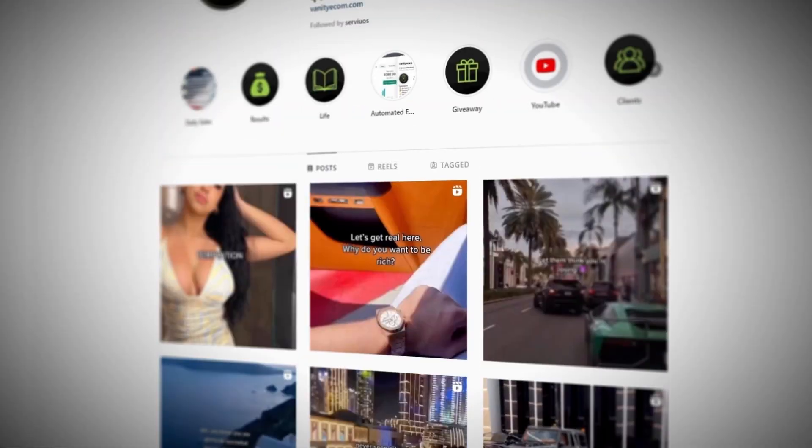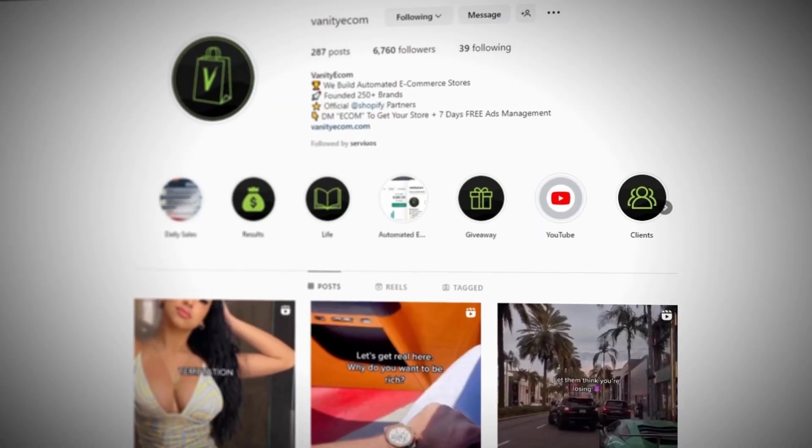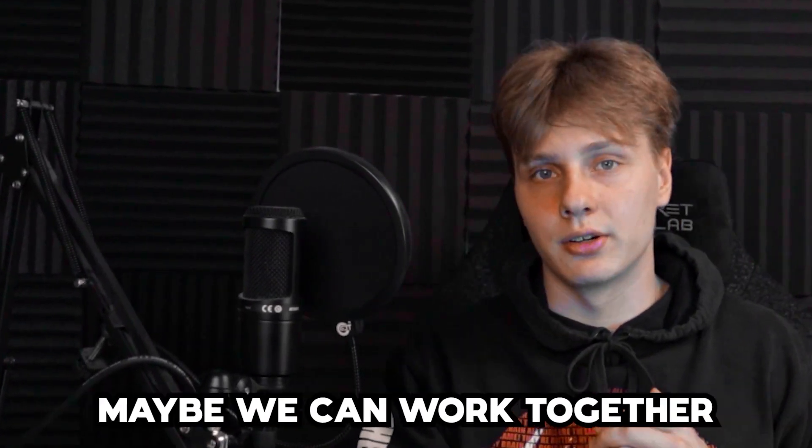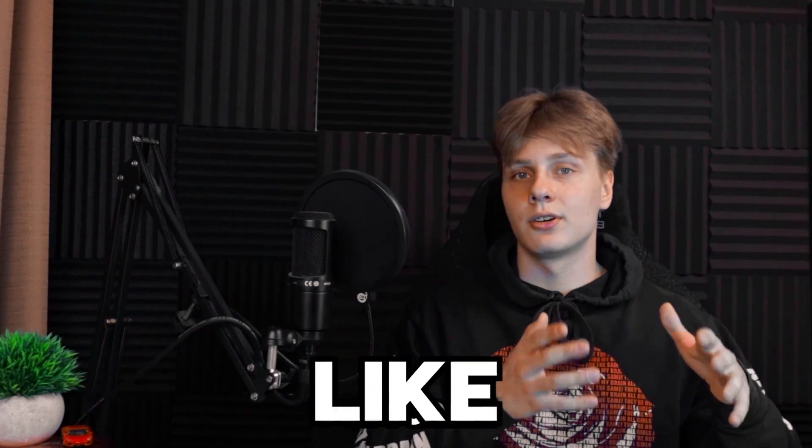If you're interested in seeing if I continue to push this product, follow my Instagram at Vanity Ecom and check my stories for updates. If you're interested in adding a new passive income stream with a fully automated e-commerce store, go to VanityEcom.com and schedule a free call to go over the strategy and see if we can work together. Thanks for watching — make sure to subscribe, like, and turn on notifications. And if you'd like to see how I lost $300 on TikTok ads dropshipping in the last video, go watch that. See you next video.